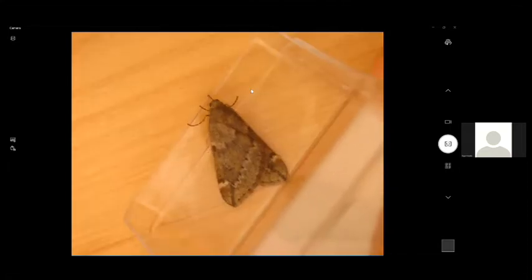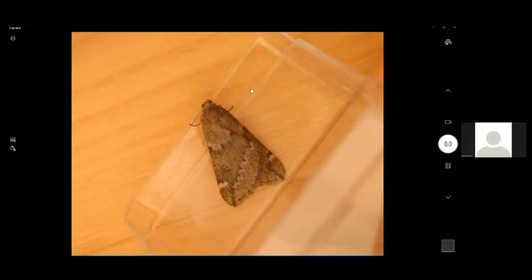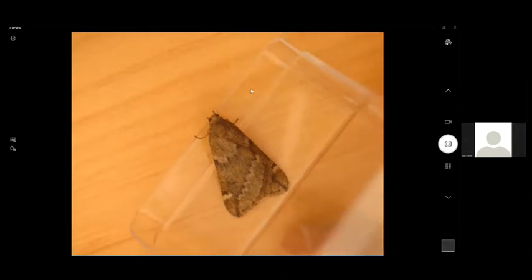This is a march moth — another geometer. As the name suggests, the peak of its flight period is in March, and it's pretty widespread in Scotland except for the far north and west. Like the dotted border shown earlier, the females are wingless — only the males have wings. Found in a wide variety of habitats: woodlands, scrub, open areas, and gardens, with the larvae feeding on a range of deciduous trees including birch.